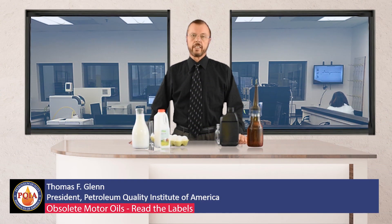I'm Tom Glenn with the Petroleum Quality Institute of America, and this video is about something we hear consumers say from time to time: that motor oil is motor oil — it's all the same. Well, it's not.